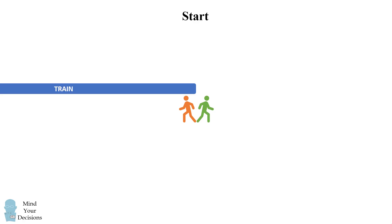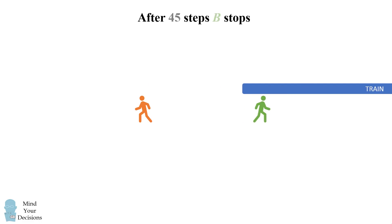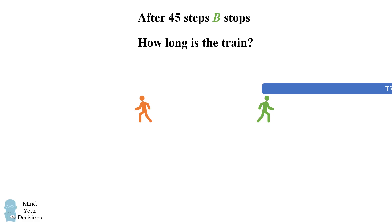Let's visualize this problem. At the very beginning, A and B are back-to-back just as the front of the train is passing them by. They walk in opposite directions and after 30 steps, A stops because the back of the train is passing by. B continues to walk until the back of the train passes B, and this happens after a total of 45 steps. The question is, how long is the train?